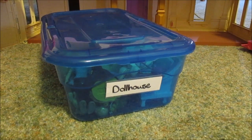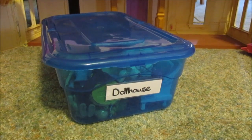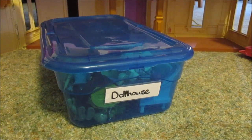Too often we buy colossal bins and baskets and shove every toy our child owns into it. Then when they go to look for something to play with, they pull out every single thing looking for just the right toy and make a huge mess.